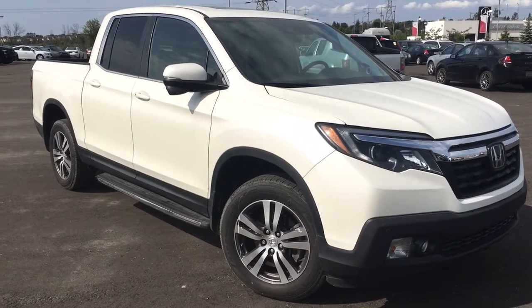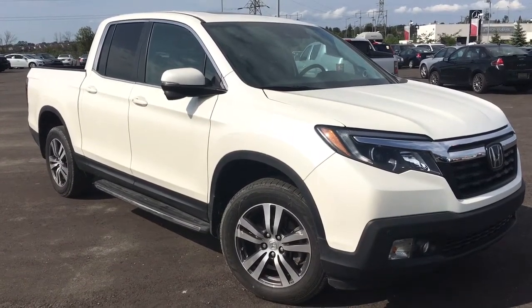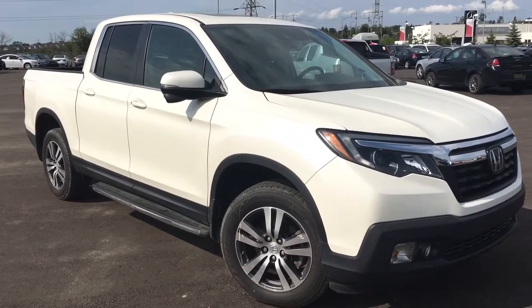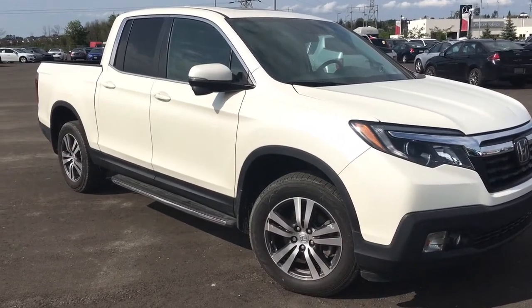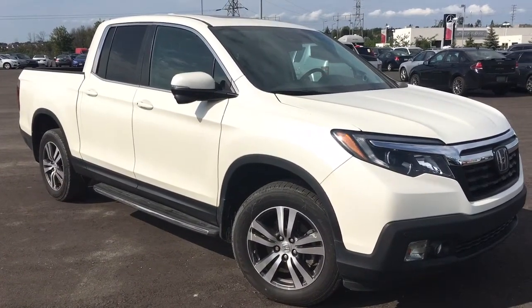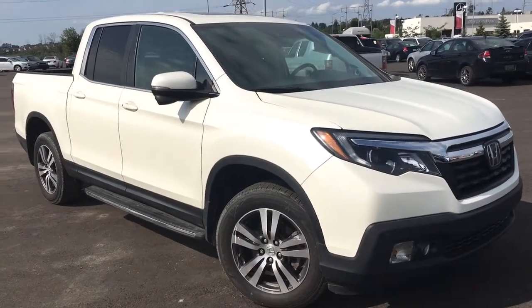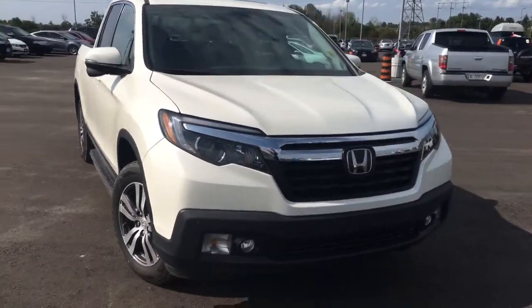Hello and welcome, I'm Courtney Burgess and I'm here at Whippy Oshawa Honda where we've got city deals with a country feel. Today we're checking out this gorgeous 2017 Honda Ridgeline in the EXL trim level in this beautiful white diamond pearl finish. This particular model comes to us with a clean Carproof.